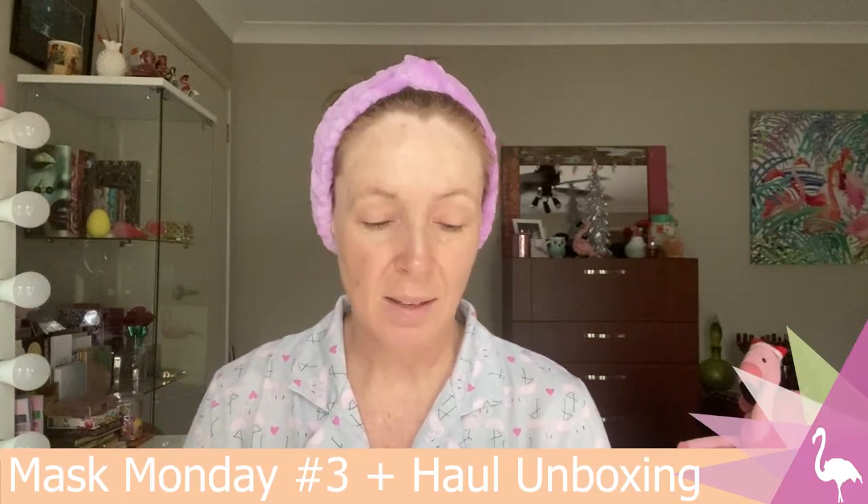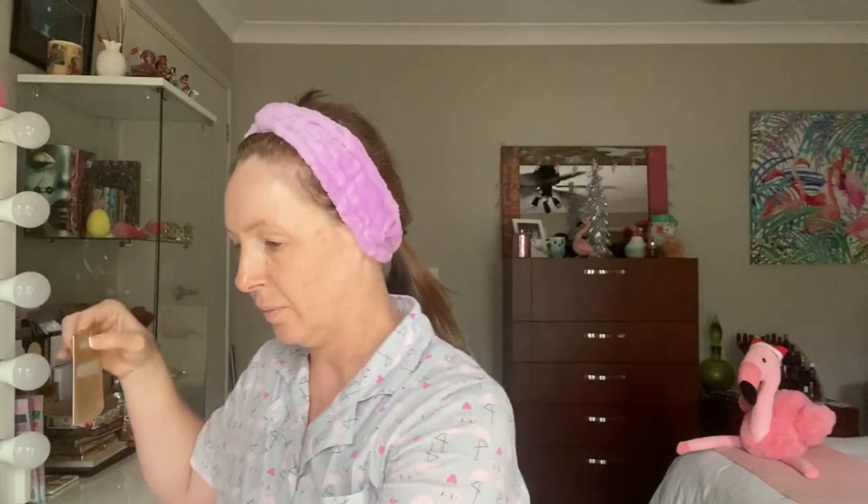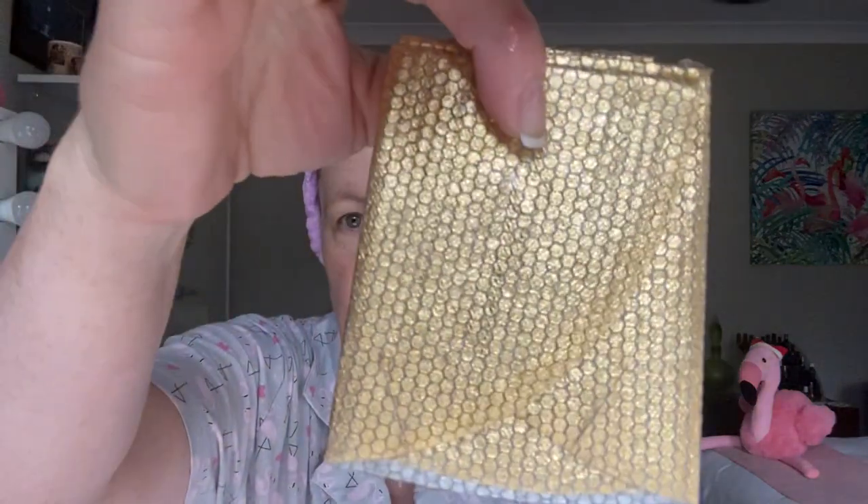Hey guys, it's Lisa. Welcome to Banning, Panning and Beyond and another Mask Monday. Today I'm going to do a Korean beauty skincare mask that I picked up from a local supermarket recently. I thought the packaging was really cute on this one. After last week's mask I've broken out in a few places and it's taking a while to heal, so I was originally planning on doing a pink clay mask. This one is interesting because it says it's a honeycomb foil texture.